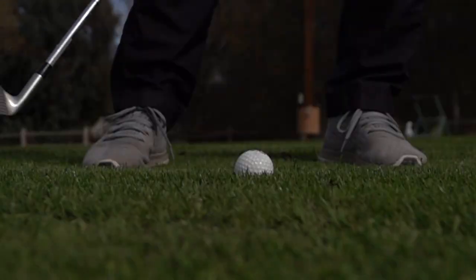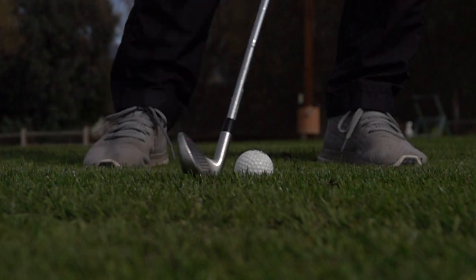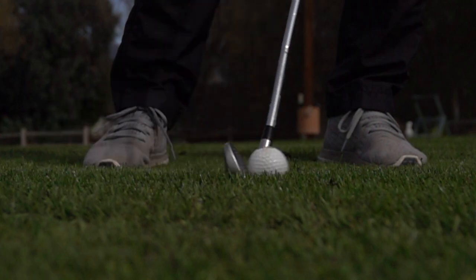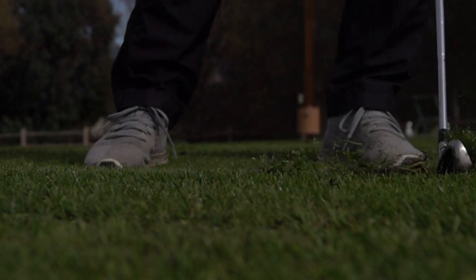Here we see a quality ball-then-turf contact in slow motion. We see the club travelling down into the ball, then the ball leaves the club face as the club enters the turf, taking a divot. The ball is long gone by the time the divot is made.